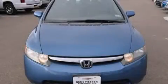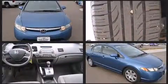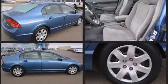Come test drive this 2007 Honda Civic. This four-door, five-passenger sedan still has less than 90,000 miles. It features an automatic transmission, front-wheel drive, and a 1.8-liter four-cylinder engine.